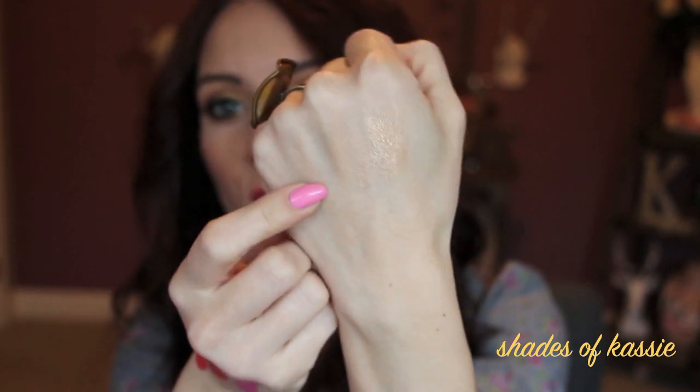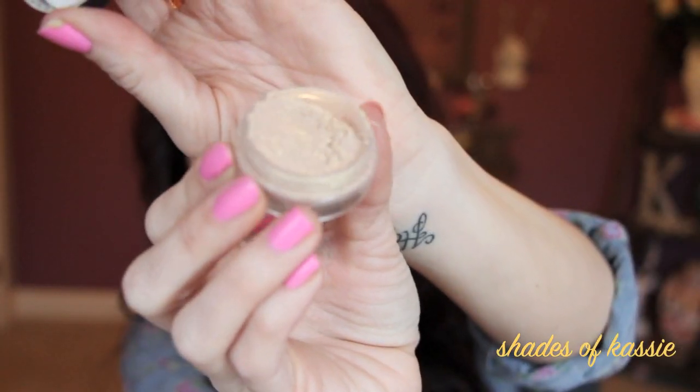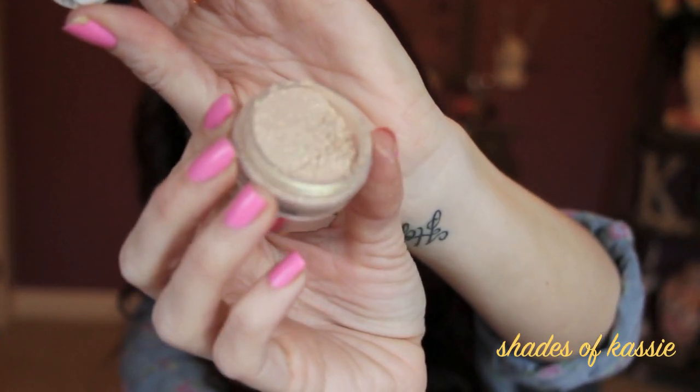You can check the Makeup Geek website for better swatches. Then New Year's Eve is beautiful — it's a very sparkly champagne color. I'm not going to swatch this one because it doesn't swatch very well, but it looks beautiful as a topper on your eyes. It has some yellow multicolored glitters — golden, oh it's so pretty. You just tap it right on the center of your lid and it's really pretty.